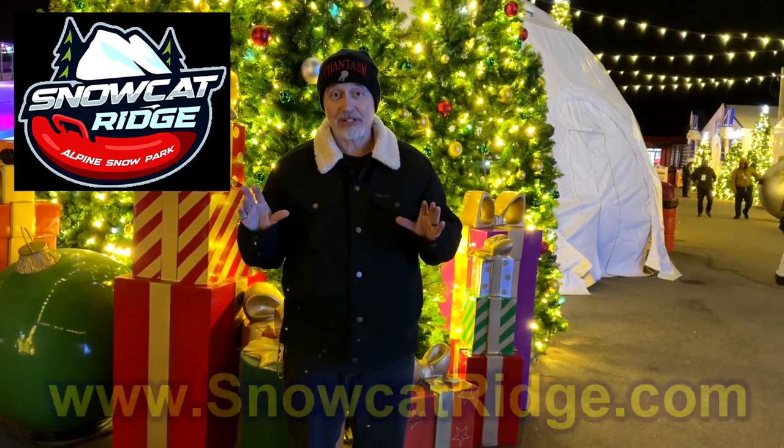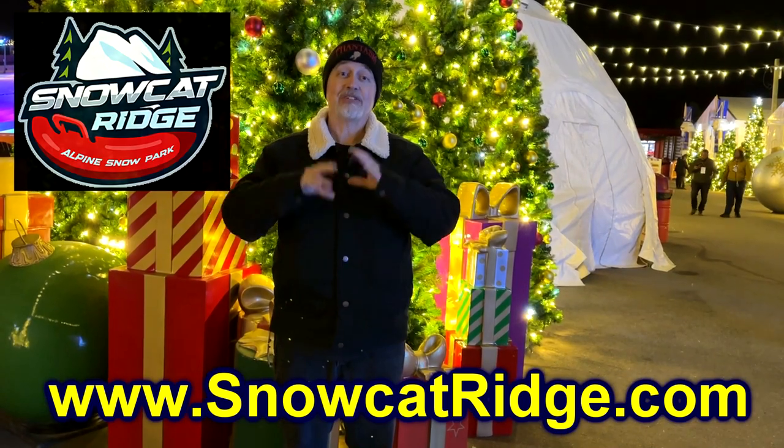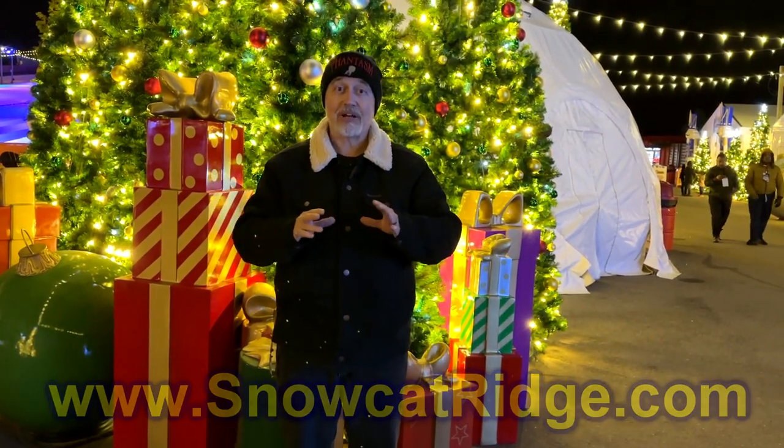There's all kinds of Christmassy fun out here — sledding, skating, snowman building, pictures with Santa, story time with Mrs. Claus. Check out the overview video on this channel to get a better idea of what there is to do out here. But tonight we are specifically focusing on the little snow hut where you can have snowball fights, build snowmen and all that, and get really, really cold. So come take a look.